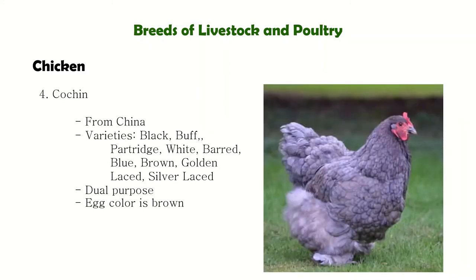Next, the Cochin are floppy fowl with thick feathers, which makes them well-protected in winter conditions. These are dual-purpose fowl but primarily bred for exhibition — meaning birds are raised and kept for show purposes.